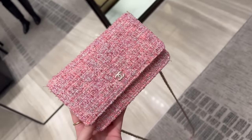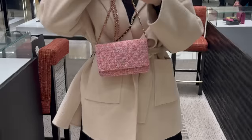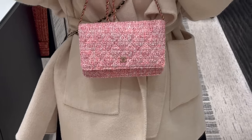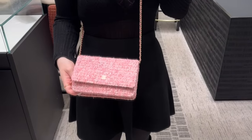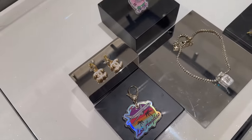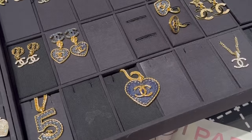Do you see what I mean against white? And this is the wallet on chain — very long chain. Look at these pink brooches — just one size. Let's have a look at the jewelry. These are some of the new pieces.